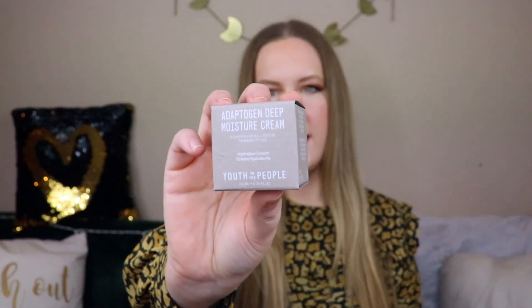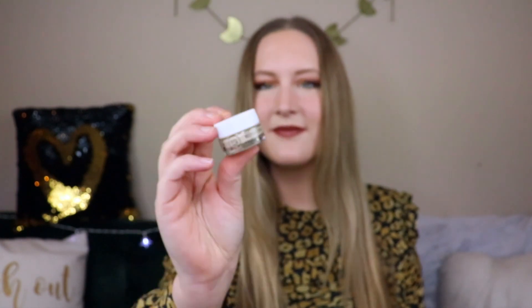This next brand is one I wanted to try more of — I tried their kale face wash and liked it. This is their Adaptogen Deep Moisture Cream, a hydration cream. The brand is really eco-conscious: 100% vegan ingredients, no animal testing, made in California with cold-pressed extracts, suitable for all skin types. This mini is worth $18; the full size would be $58.